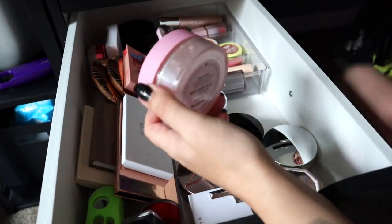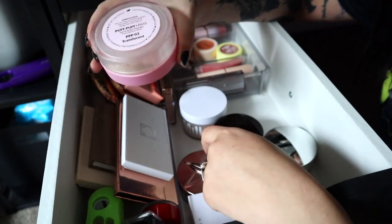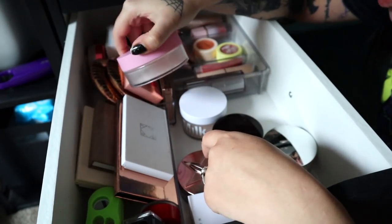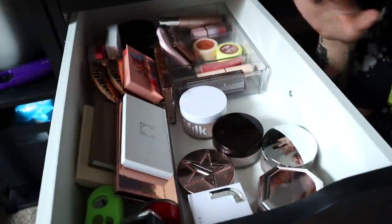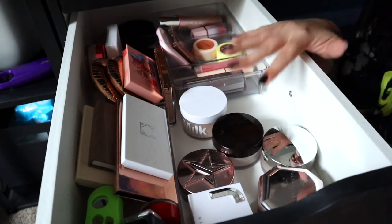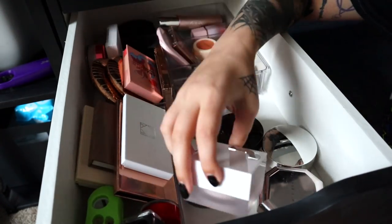I'm actually going to put the Kimchi one in my empties container — there's a tiny bit left and I'll probably try to use it up tonight before I go to Walmart. So I'm going to declutter this one, put it on the desk for today, and it'll be empty by tomorrow or later today. The rest of my setting powders I'm going to leave — the Jacqueline Hill pink brightening one I never really used much.